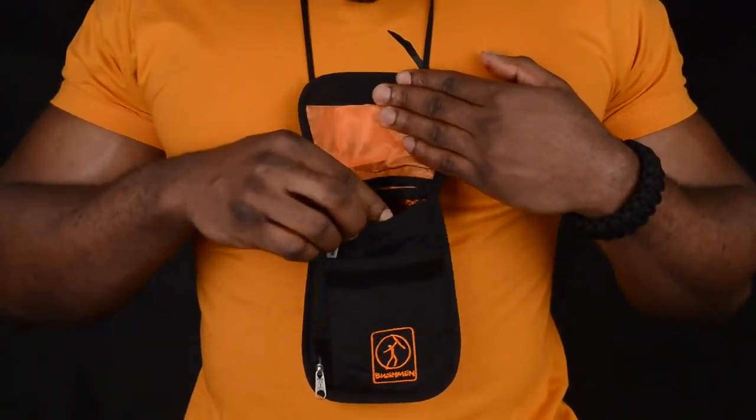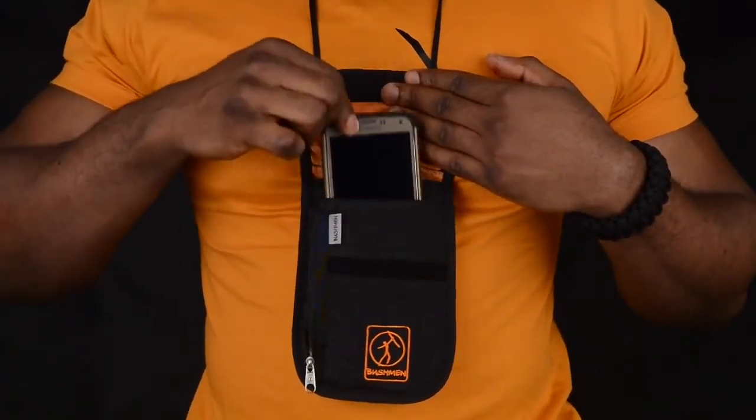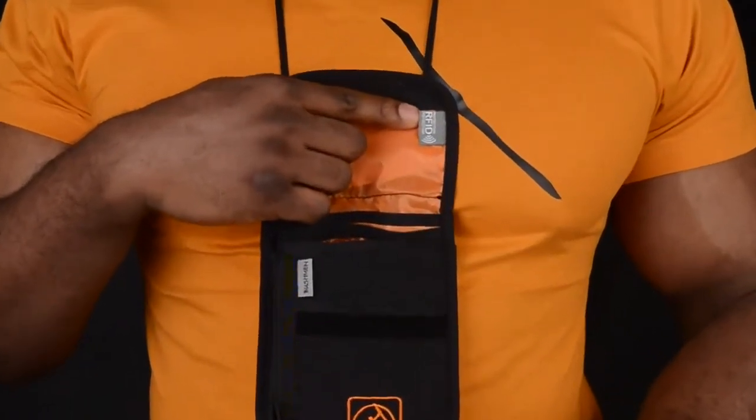You have several pockets, usually dedicated for passports or phones. Everything is protected by the RFID system.